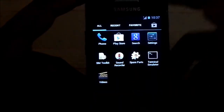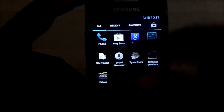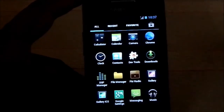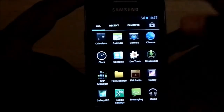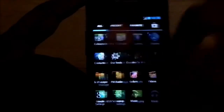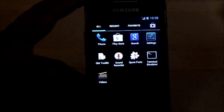It does have Holo Locker, so if you want to experience the full package you have to download Holo Locker for the Jellybean-style lock screen. It also has JB animations, and what you saw are the JB-style modified apps — that's really cool.